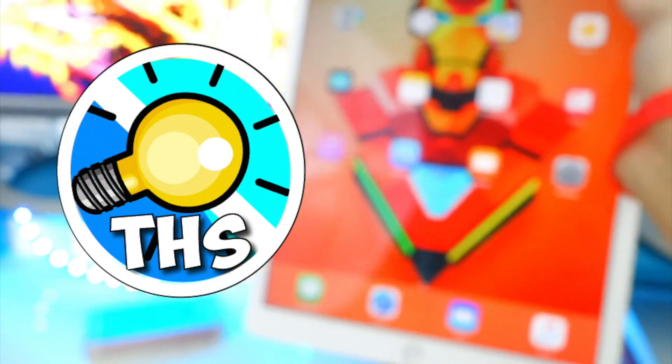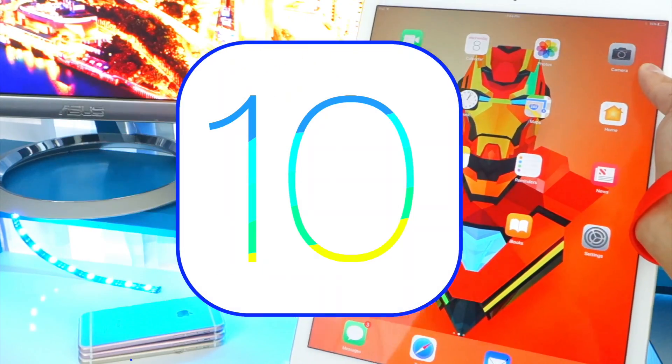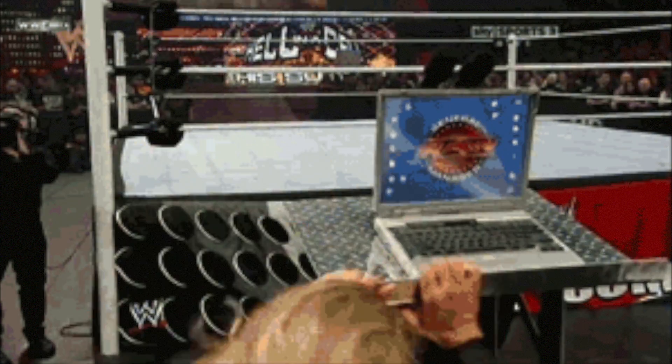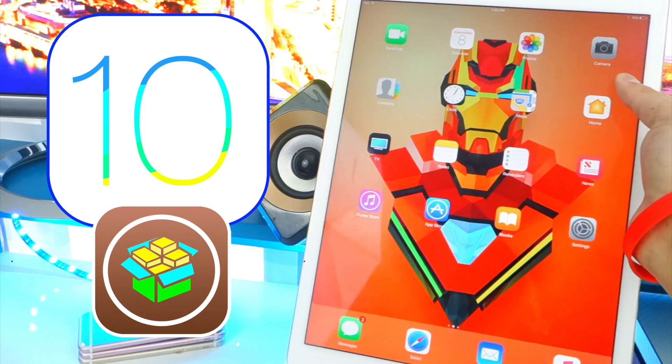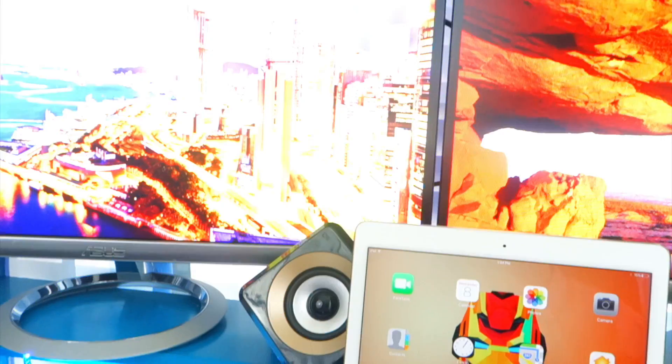What's up guys, welcome back to the Hack Spot. The day has finally come — we can jailbreak iOS 10 through 10.2 without a computer. For those of you who have been waiting, it is now here. You no longer need a computer to jailbreak iOS 10.